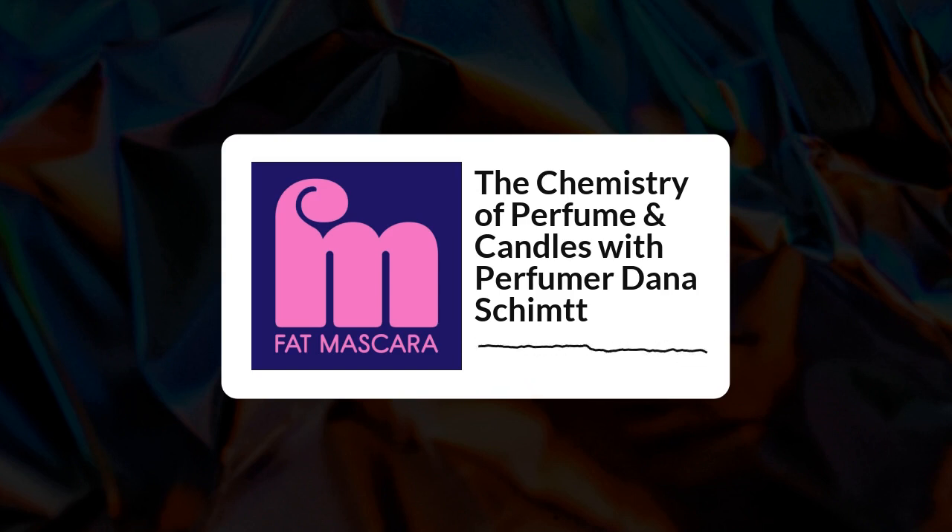Dana Schmidt is a perfumer at Givaudan. She does fine fragrances like Guess Seductive Flirt, but she also makes candle fragrances and body lotion fragrances. Two of my favorite candle brands — Boy Smells and Otherland — she's the perfumer for some of their scents. She started out as an experimental chemist, was one of three people selected from about a thousand applicants to study at Givaudan's perfumery school. Not only do we have a perfumer, we have a female perfumer — which is pretty badass. Let's get into it.